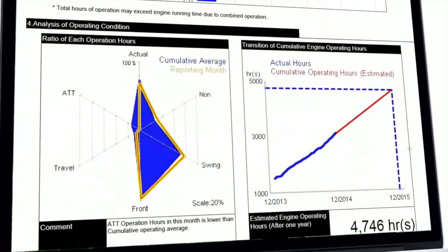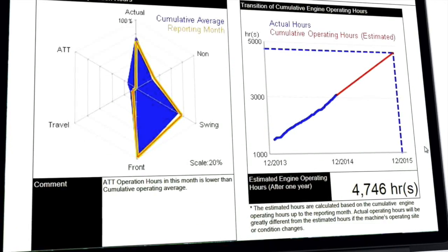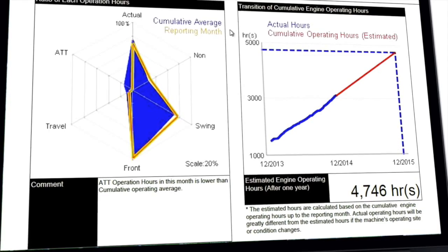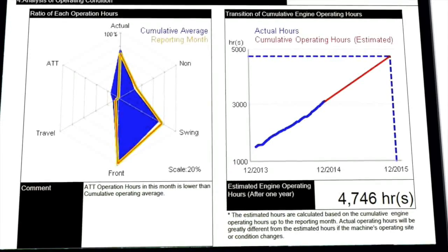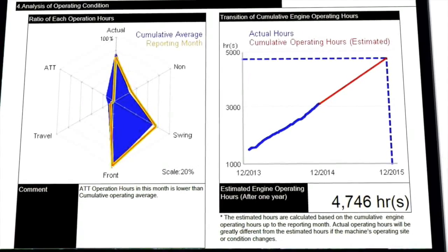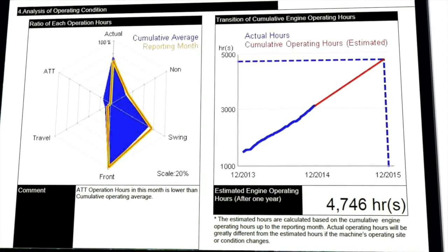The monthly analysis of these variables is then compared to the total lifetime of the machine in a user-friendly web chart. A line graph illustrates the actual and projected number of hours, which helps to manage your maintenance requirements.